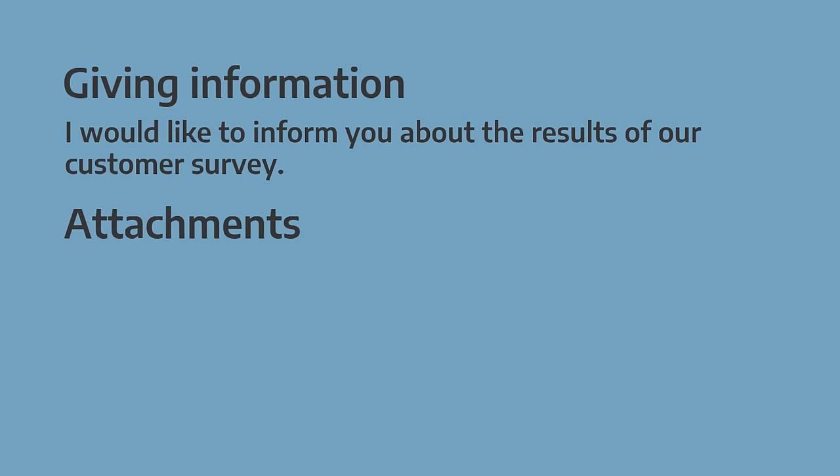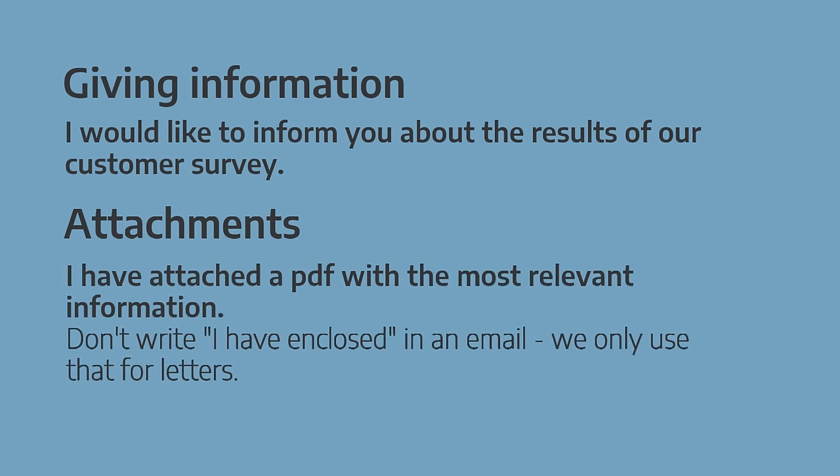Then we have attachments. Another tip here: don't write 'I have enclosed' in an email. We only use that for letters when we send additional documents with a physical letter. For emails, we always say 'attached', and the simplest way to do this is to write 'I have attached'.